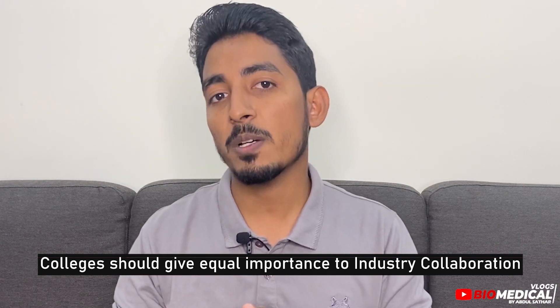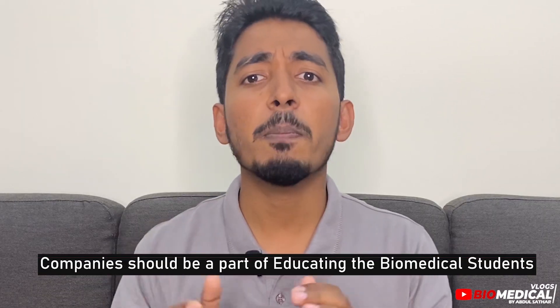Number two: faculties and colleges should try to give equal importance to industry collaboration and organize more industry-connecting programs to bring more awareness among students about the biomedical course and the opportunities they have. By interacting with experts in the industry, students can grow up to their expectations and it will help them to shape their career as well.